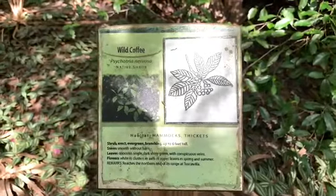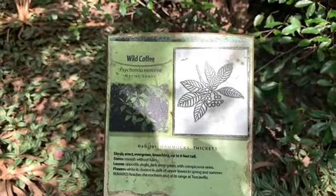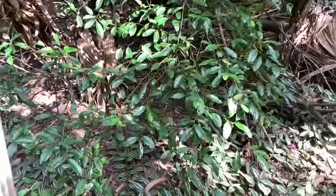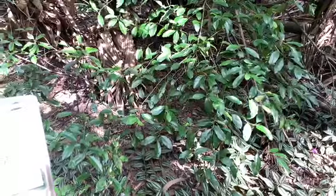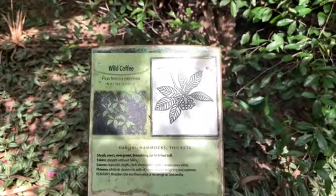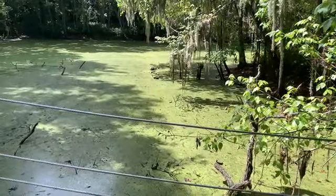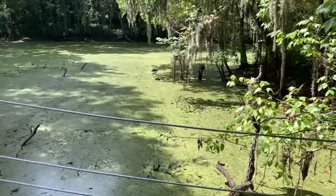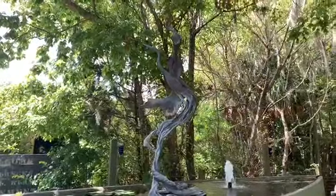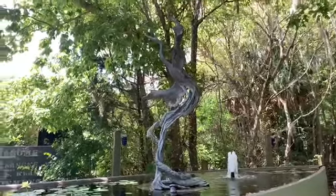Look at this wild coffee! I don't see any berries on the leaves — maybe at a certain point there are. But you know how much I love my coffee. Now this is the pond overlook, they call it. I wouldn't want to swim in that. This is at the entrance of the preserve — interesting fountain. It's a bird.